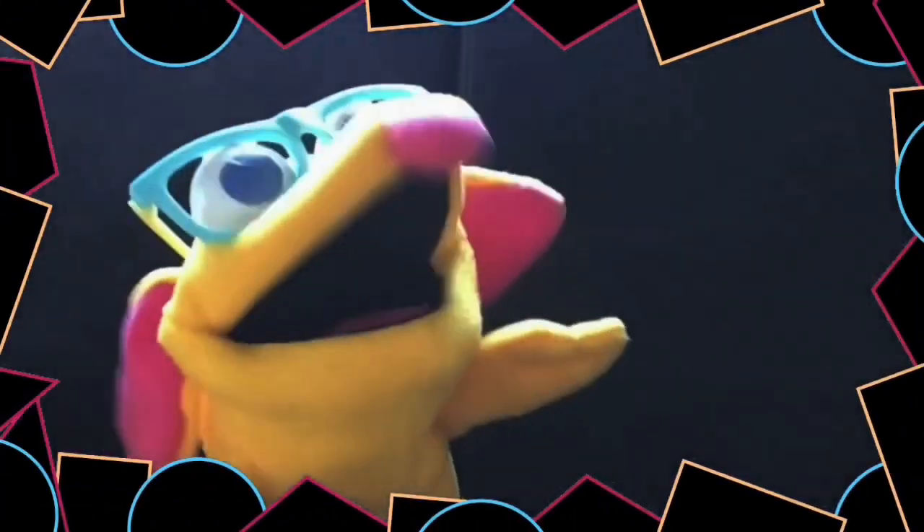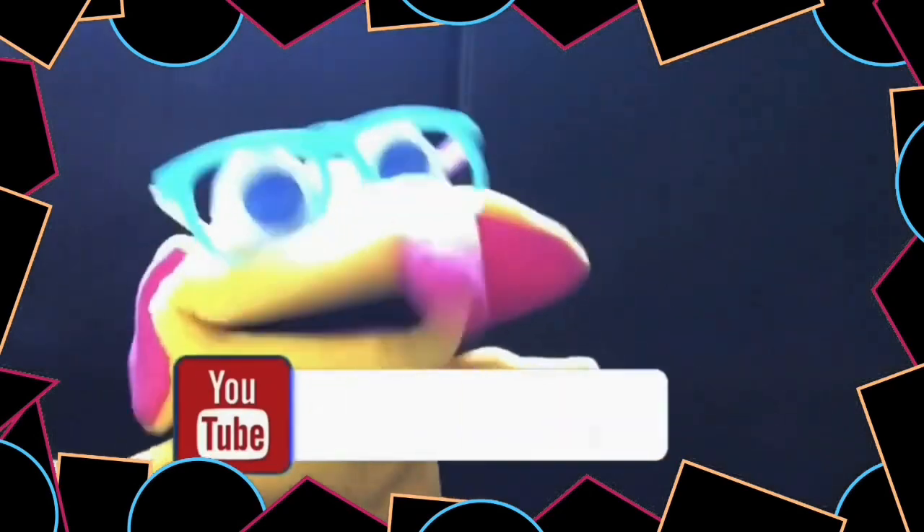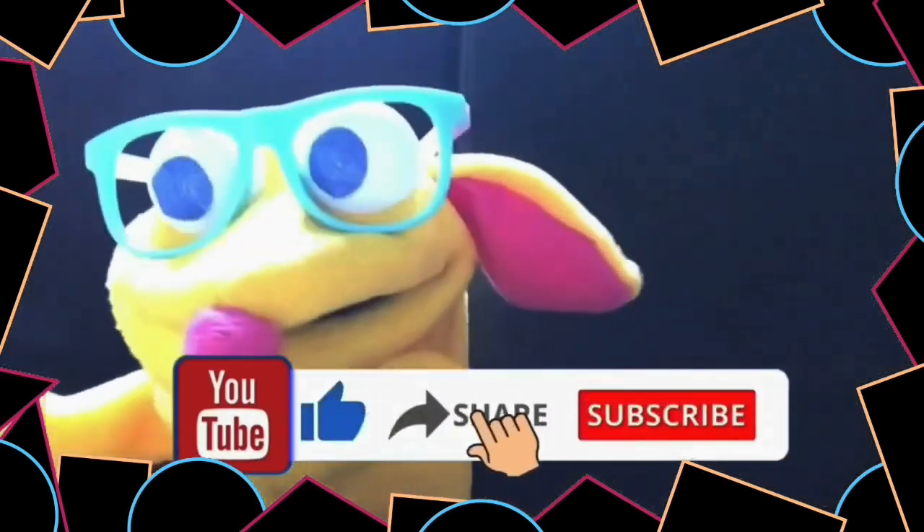Okay, next time on Brianna's Maths with a Mouse. Don't forget to like, subscribe, and share. You all will, because you like me much, much more than my big brother.